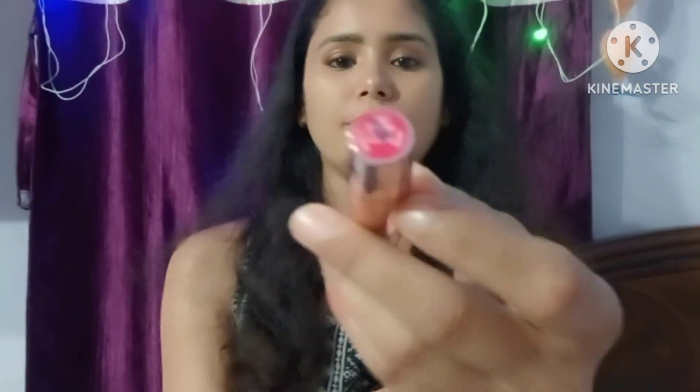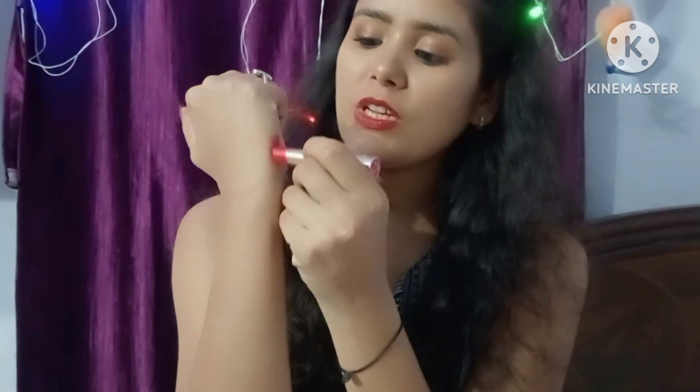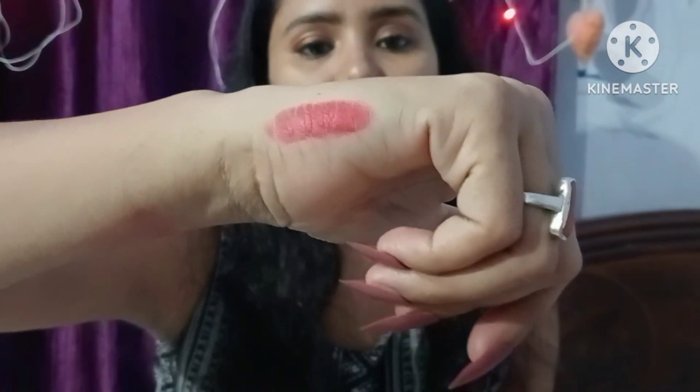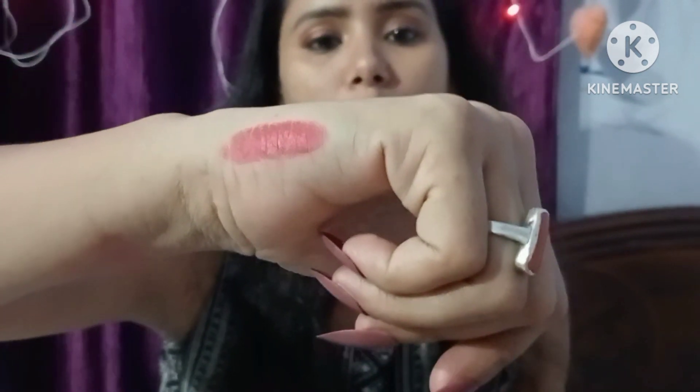Let's start the video. First of all, I have the lip shade MR7 — this is a red color lipstick. I have two colors to show you. This red color shade is fully matte and long-lasting.